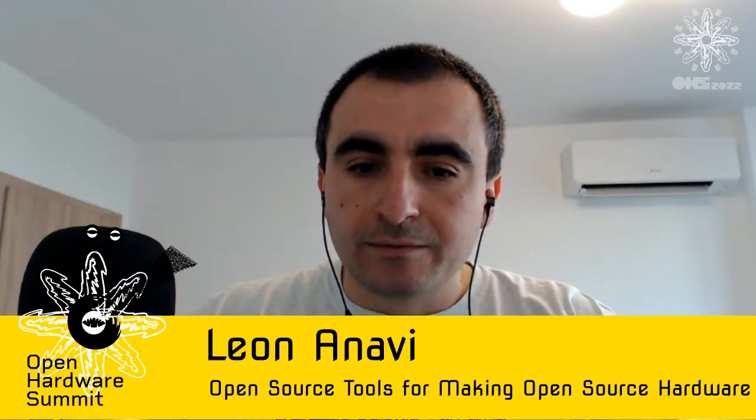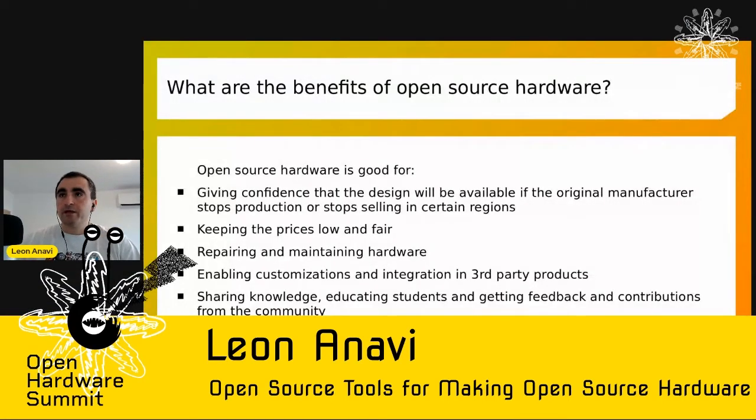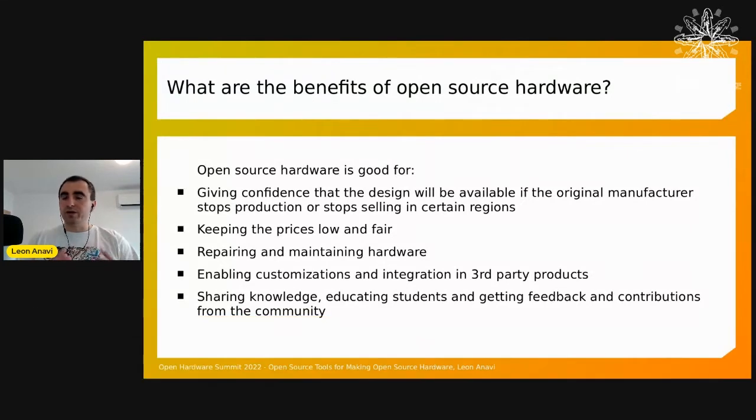Let's talk about the benefits of open source hardware. We all know what open source hardware is — after all, this is the Open Source Hardware Summit. Open source hardware is good for giving confidence that the design will be available if the original manufacturer stops production or stops selling it in certain regions, whether caused by the worldwide situation or a poor business model.